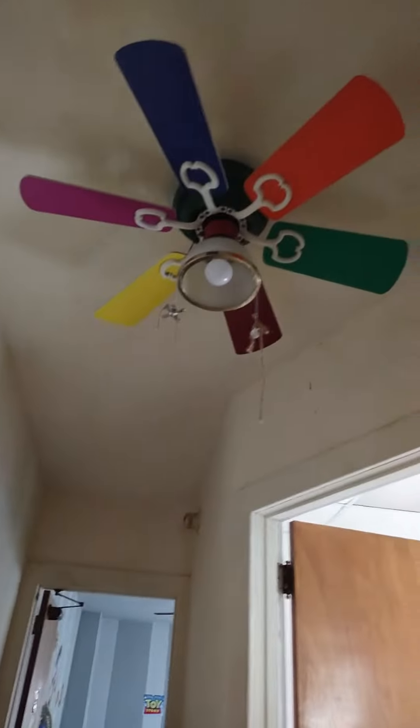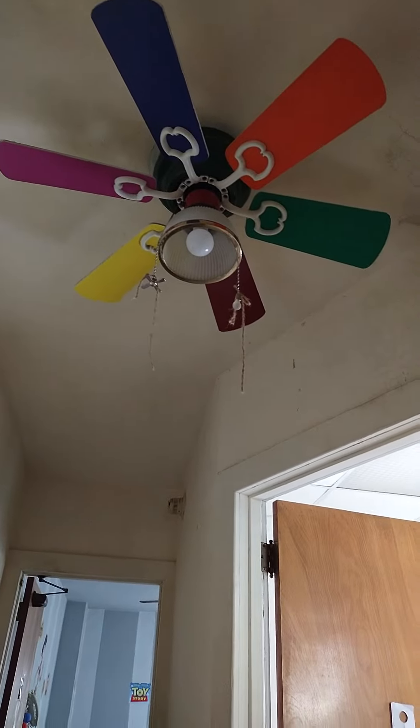In the hallway we have an N-Con Rainbow fan with the non-original blades.